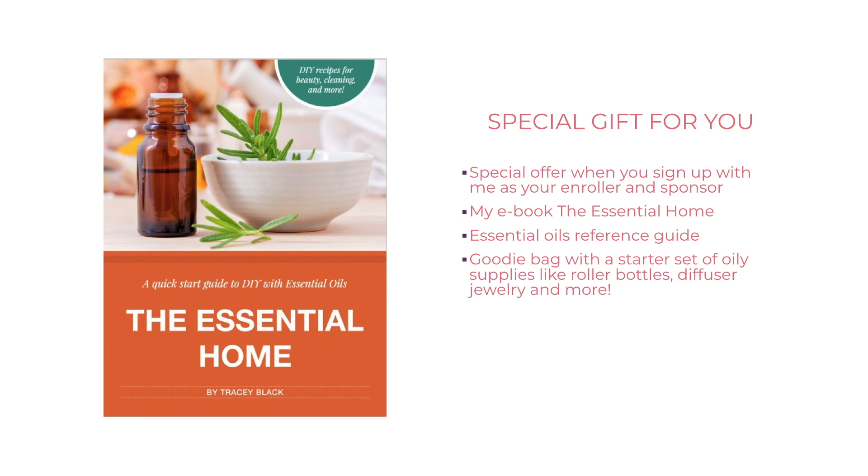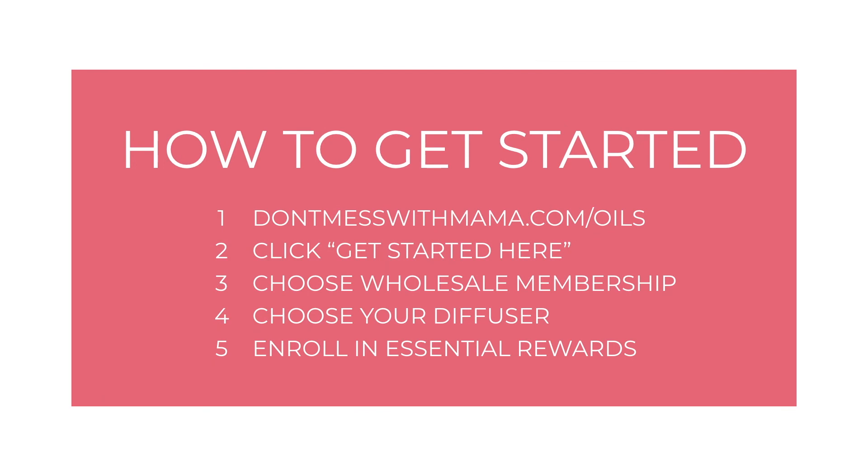When you get started with me as your enroller and sponsor, in addition to our community, education, and support, I've got some special goodies for you. You're going to get a free copy of my book The Essential Home, an essential oils reference guide, and a goodie bag with a starter set of oil supplies — including a rollerball set with rollerball recipes you can make with the oils right from your starter kit, diffuser jewelry, and so much more.